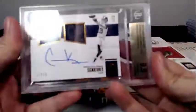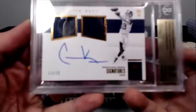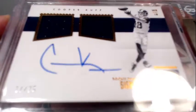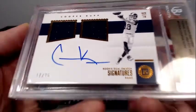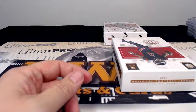It is a Cooper Kupp Rookie Dual Swatch Sigs, 17 out of 75. Nine and a half on the card, ten on the auto, going out to the Rams, Craig C.